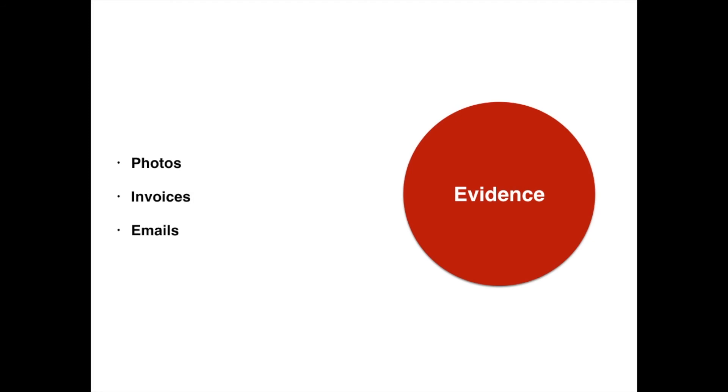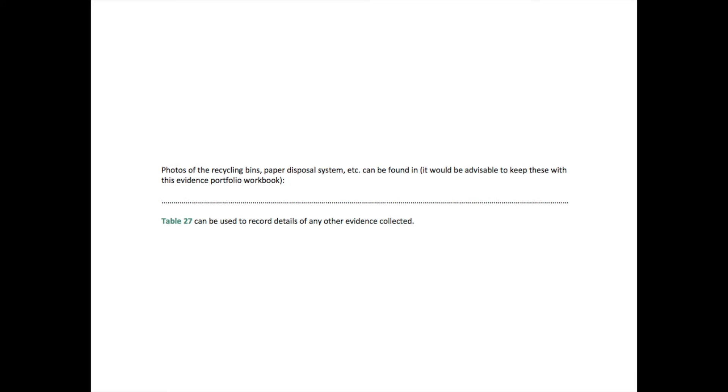You also need to evidence what you've done. For example, you can use photographs, look at invoices that you might have raised, or look at an email trail — all this can be evidence that you are environmentally sustainable. There is a section in the booklet, table 27, where you need to record what you've done and evidence the fact that you have helped the environment.